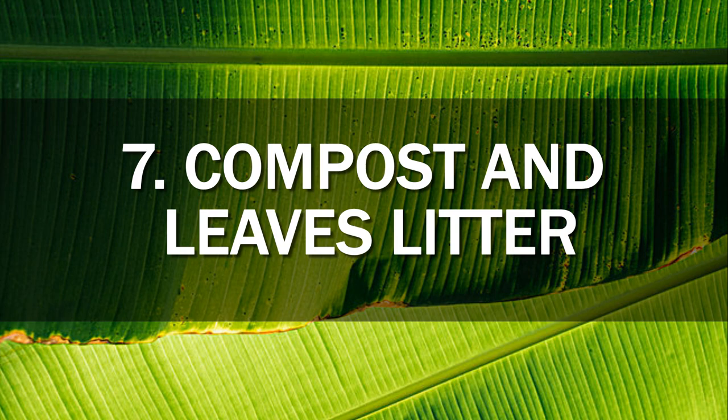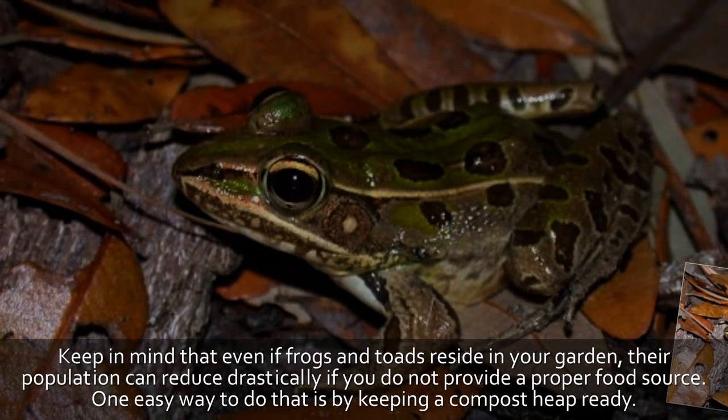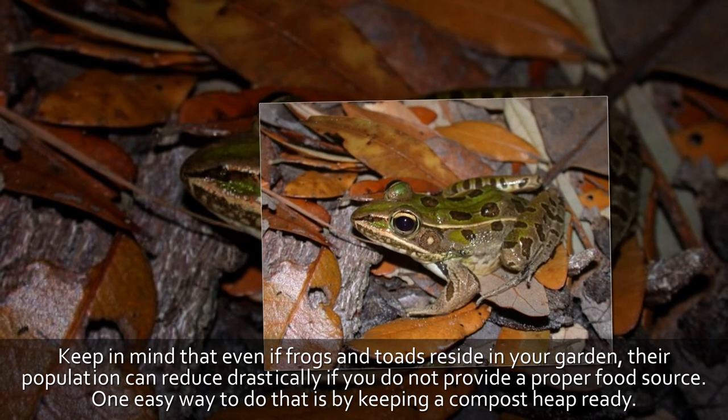Tip 7: Compost and leaf litter. Keep in mind that even if frogs and toads reside in your garden, their population can reduce drastically if you do not provide a proper food source. One easy way to do that is by keeping a compost heap ready.